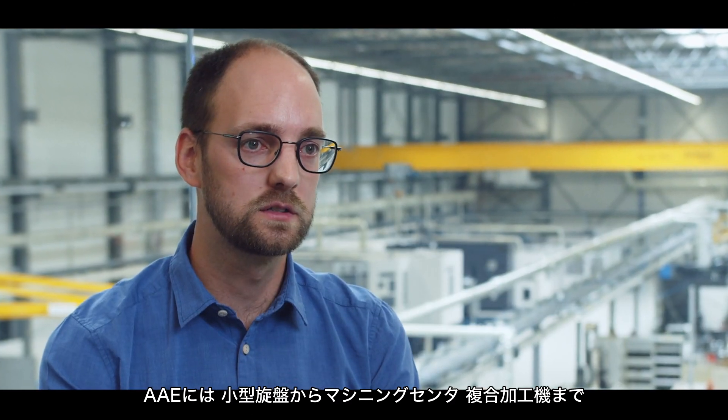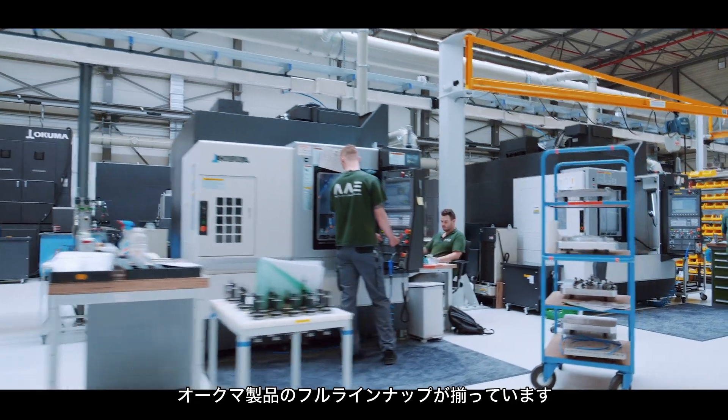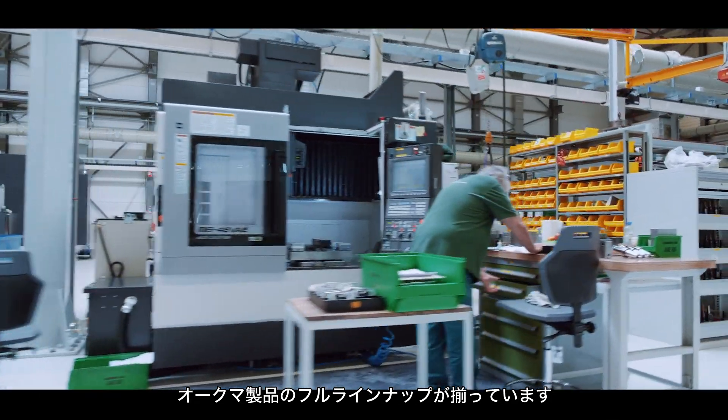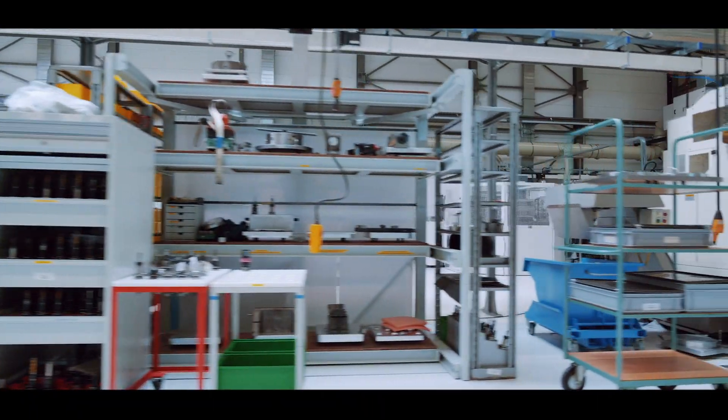At AE we have the full range of Okuma equipment, from small lathes to three-axis, four-axis, five-axis, vertical and horizontal machining centers, and multi-tasking machines. We need that full range to cover the specific needs of our customers.